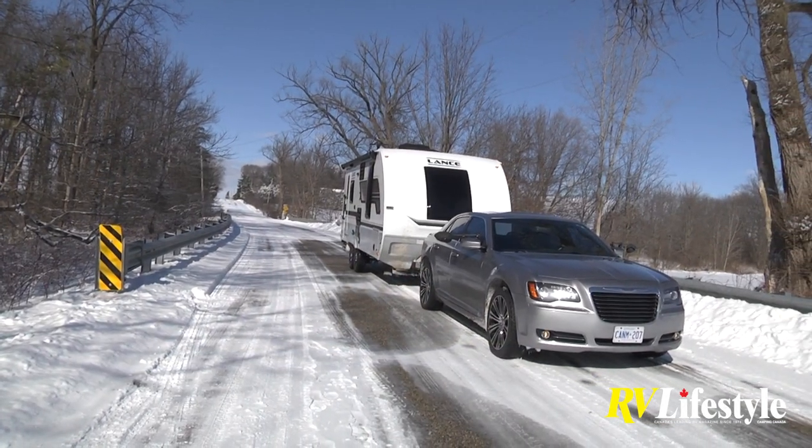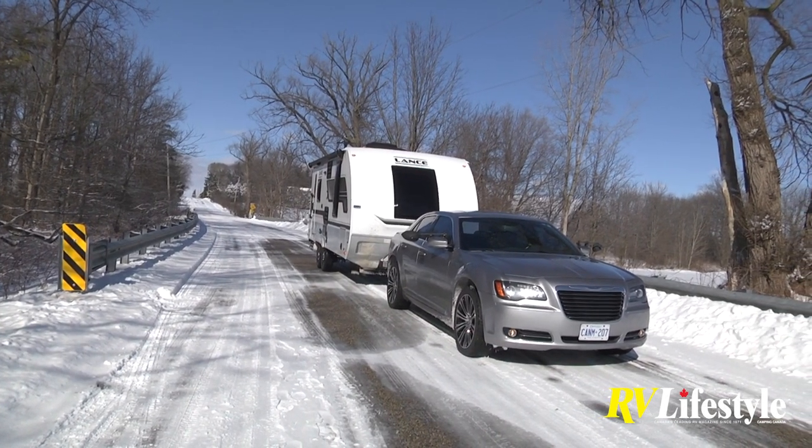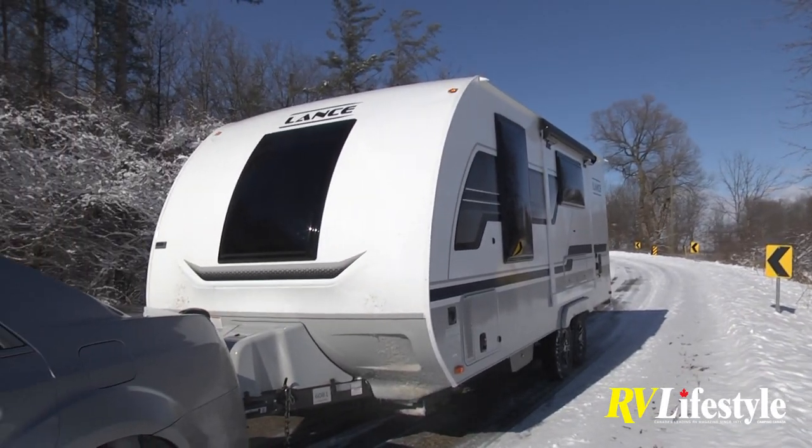This is a high-end travel trailer with outstanding fit and finish and beautiful features. Andy notes it's their top-selling Lance model — every year this one is pretty much number one. One thing Lance does really well is the dinette they're sitting in.